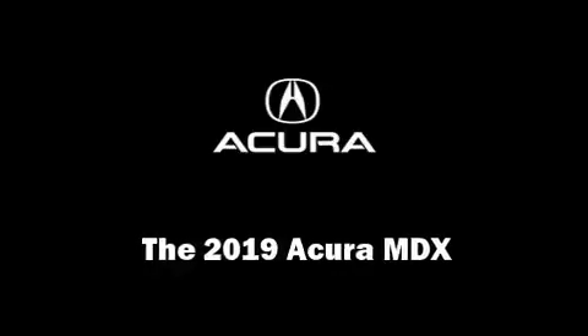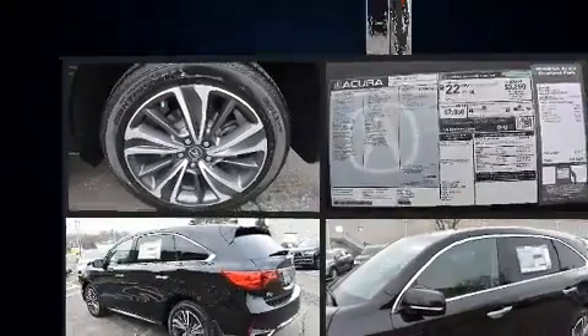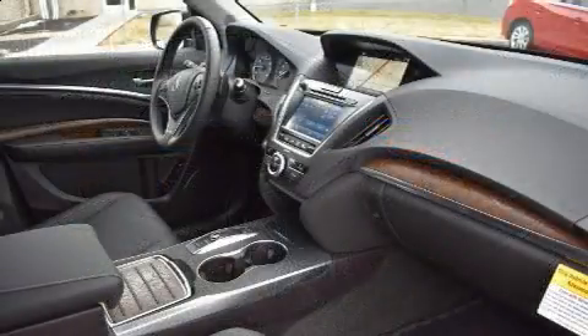Step into the 2019 Acura MDX. Under the hood you'll find a six-cylinder engine with more than 270 horsepower, and for added security, dynamic stability control supplements the drivetrain.